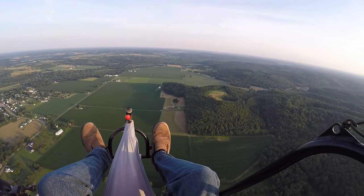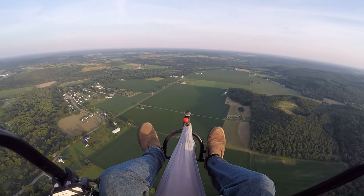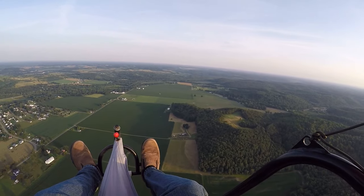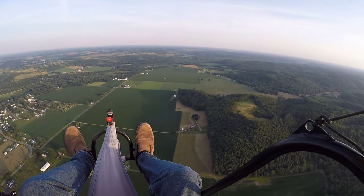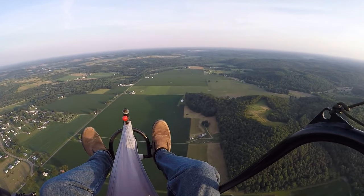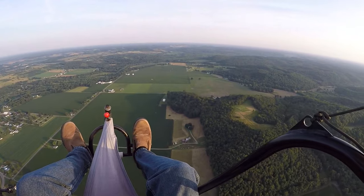It's definitely a lot cooler up here. We're at 1,020 — 930 feet. 1,050. We're climbing pretty quick.